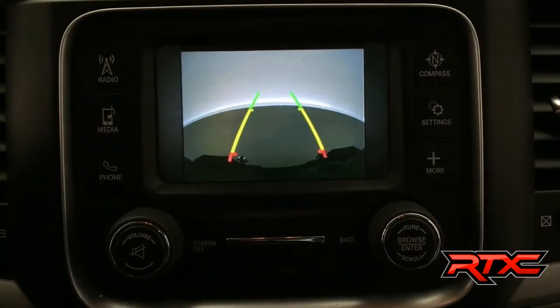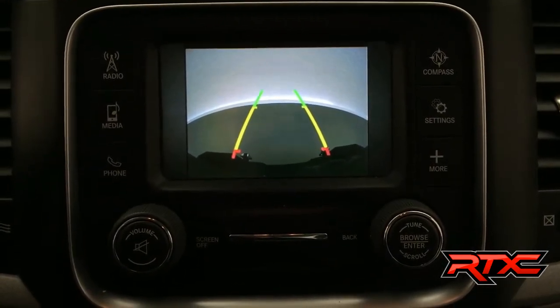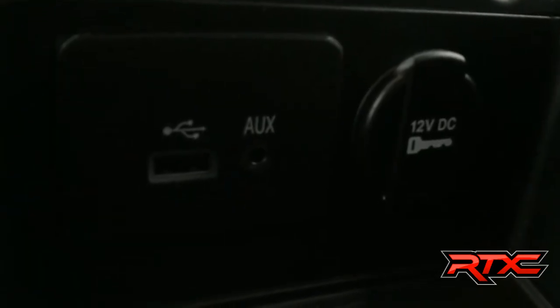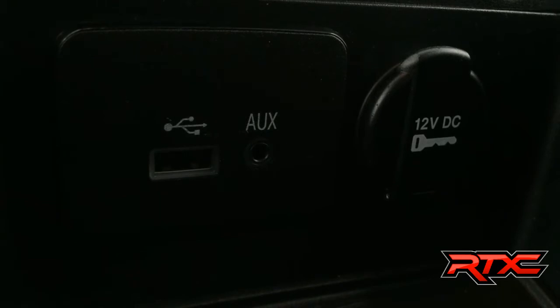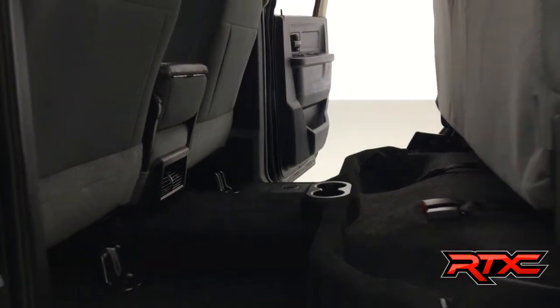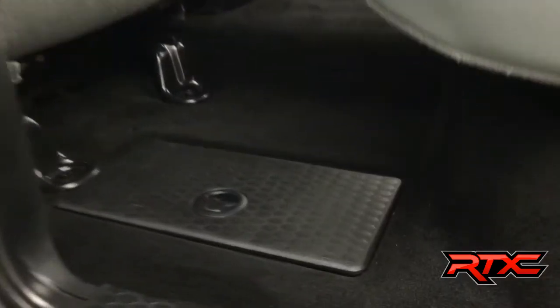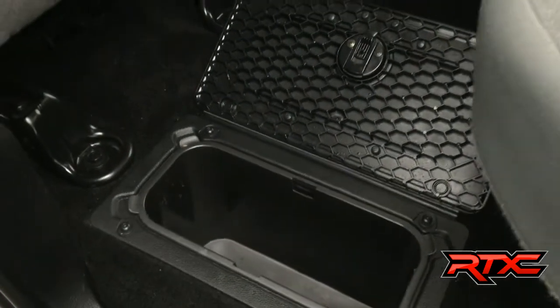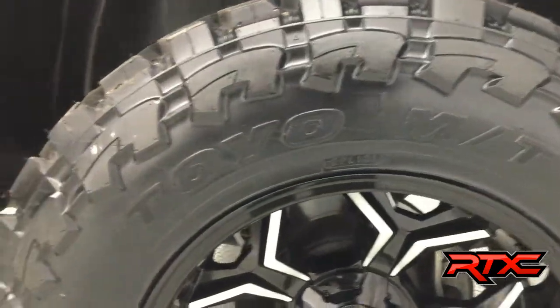High definition backup camera — super awesome, especially when you're driving a lifted vehicle. In the center armrest you will find a USB input, an auxiliary input, and a 12-volt adapter for any of your electronics. It is a full crew cab with tons of space back here. Lifting up the seat with one hand is super easy, revealing even more storage capabilities, and there is a nice cooler right behind the driver's seat.